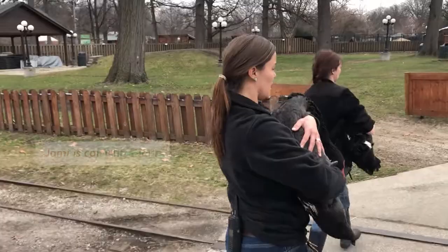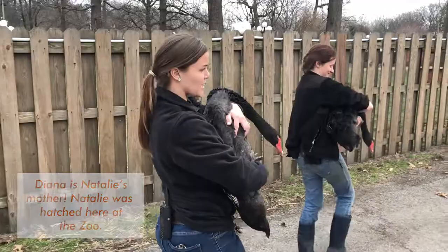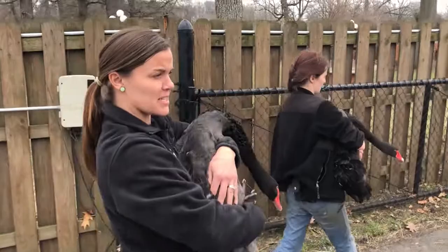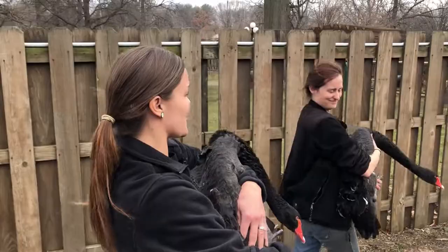These are our two black swans. They're native to Australia, so they live in our Australia exhibit with our kangaroos. Black swans spend a lot of time in the water — they're waterfowl — so as long as they have their pool, the water is typically warmer than the air and they can tolerate a lot of colder temperatures. They didn't come in this year until January, so they've only been inside for a couple of months, and they get to go back out now because we have some warmer temperatures.